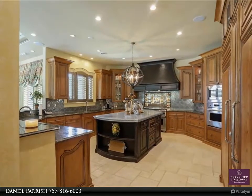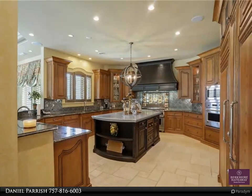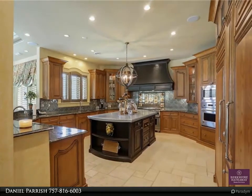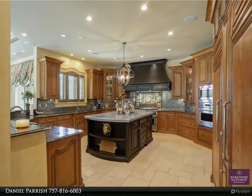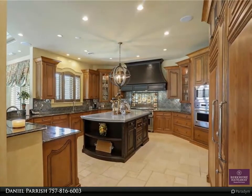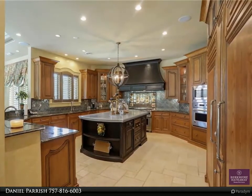Gourmet kitchen with handmade cabinets, island with handmade zinc top and built-in refrigerated drawers, two sub-zero refrigerators, two dishwashers, and a large Wolf cooktop with commercial hood. An elevator takes you to the second floor.